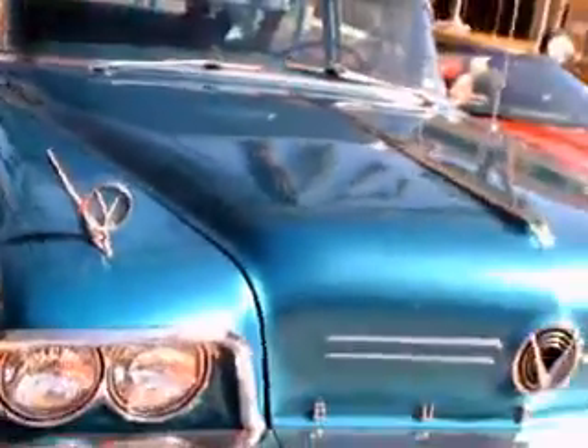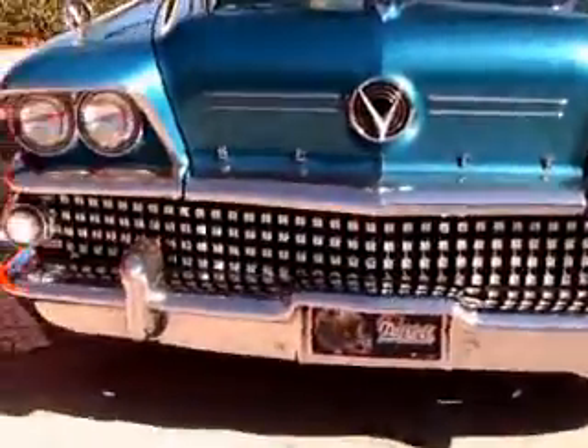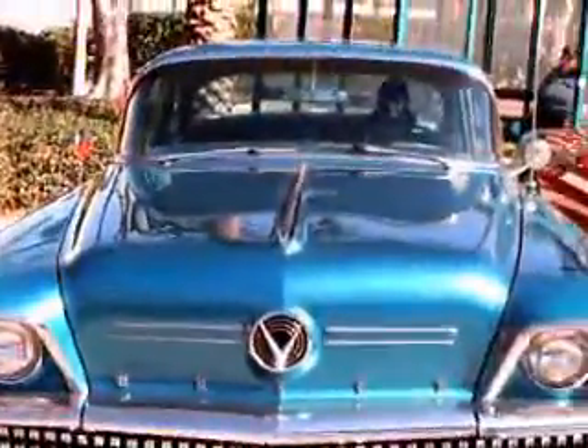Cars back in this day really were works of art. And, of course, it's got gun sights on both front fenders. And that's that grille — massive.